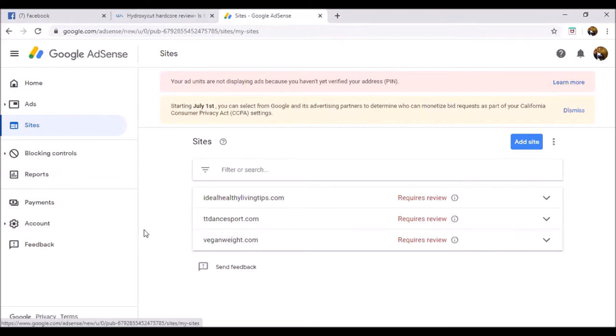I'll probably do a Google Adsense tutorial in the future. But it's easy to set up — you just get the code from here and paste it into the back end of your website.